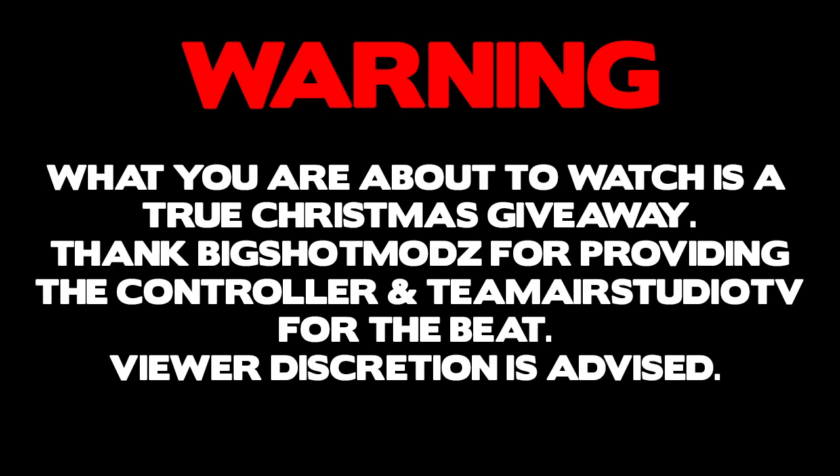This is a true Christmas giveaway. Thanks to Big Shot Mods for providing the controller and Team Air Studio TV for the beat. Viewer discretion is advised.